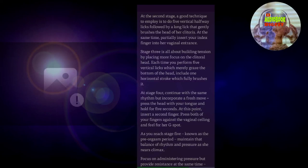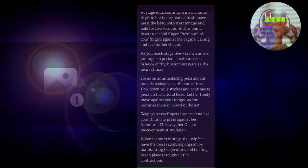At the same time, partially insert your index finger into her vaginal entrance. Stage three is all about building tension by placing more focus on the clitoral head. Each time you perform five vertical licks, which merely graze the bottom of the head, include one horizontal stroke which fully brushes it. At stage four, continue with the same rhythm but incorporate a fresh move: press the head with your tongue and hold for five seconds. At this point, insert a second finger, press both fingers against the vaginal ceiling, and feel for her G-spot. As you reach stage five, known as the pre-orgasm period, maintain that balance of rhythm and pressure as she nears climax. Focus on administering pressure but provide resistance at the same time. Slow down your strokes and continue to press on the clitoral head. Let her move freely against your tongue as she becomes more involved in the act. Keep your two fingers inserted and use your thumb to press against her frenulum — this way, her G-spot receives peak stimulation.